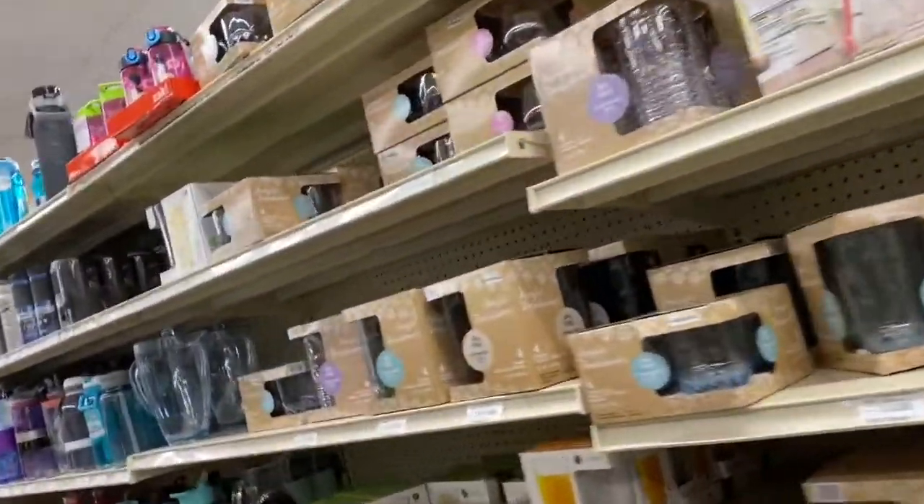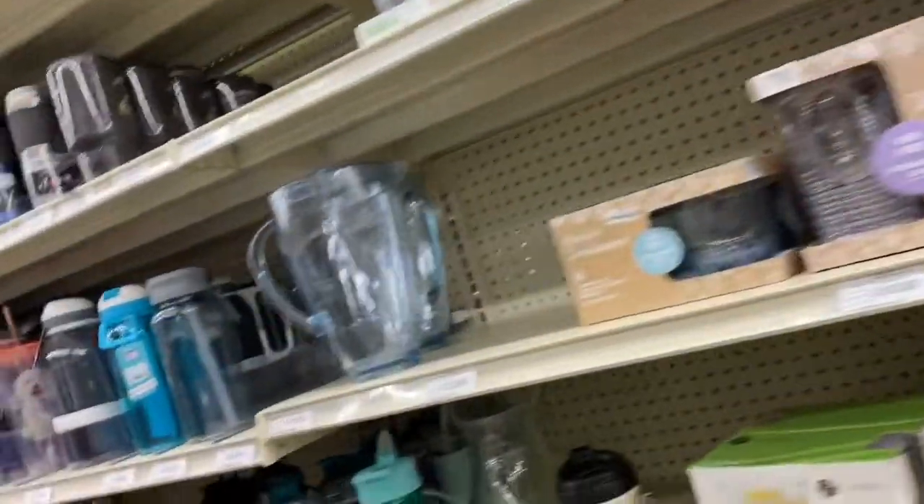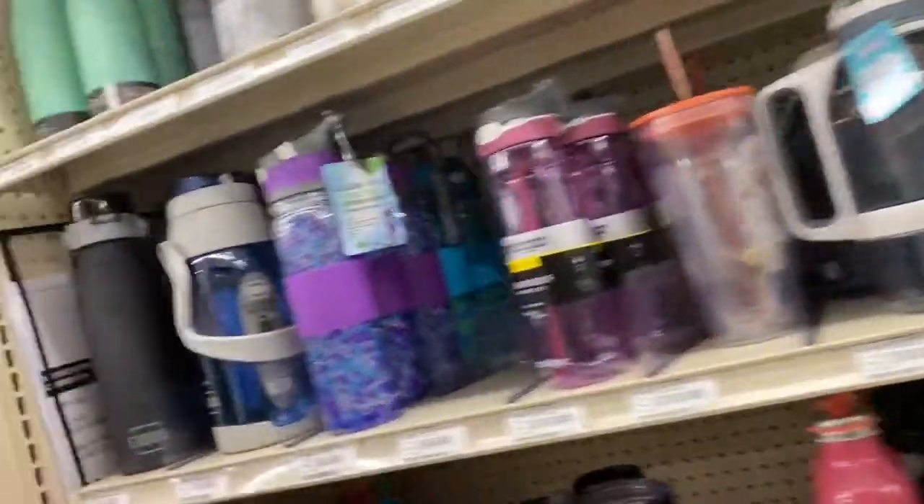I am at Big Lots checking out their decor pieces, dishes, and tumblers. Let's just take a look.